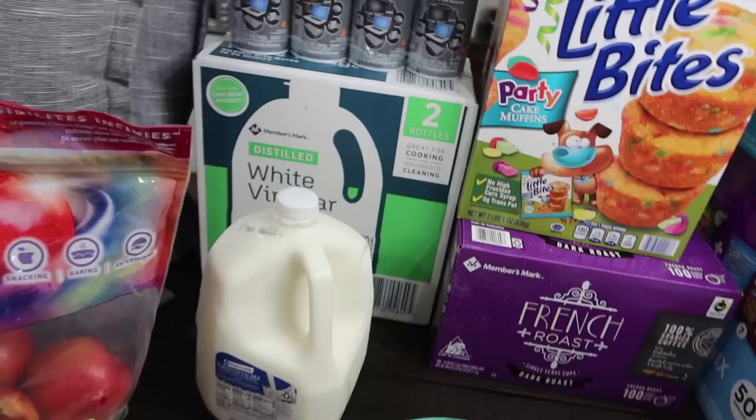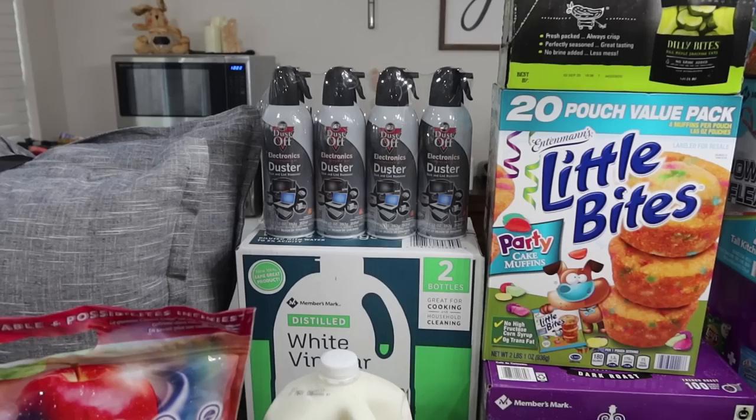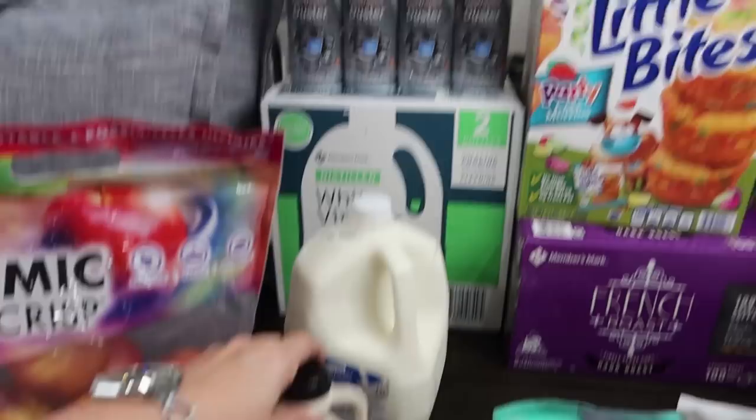I grabbed some dust-off — that canned air. Whenever my husband is looking for it we never have any, and it was a good deal. I think it was $13 for a four-pack so I grabbed that for him. We were out of syrup so I got the organic maple syrup.